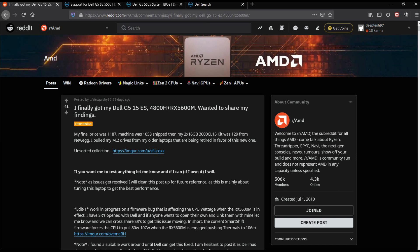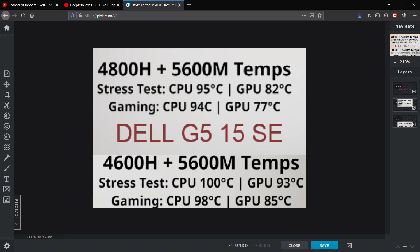Hey guys, Dipthesh here back with another video. The Dell G5 Special Edition's high temperature problem is well documented — many people are complaining about it. And apart from that, there are also some other issues that are cropping up in the new Dell G5 models.